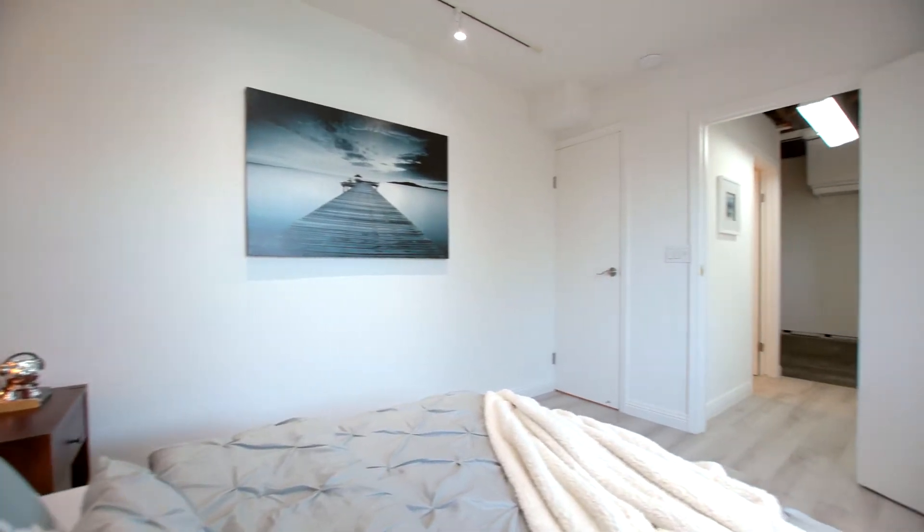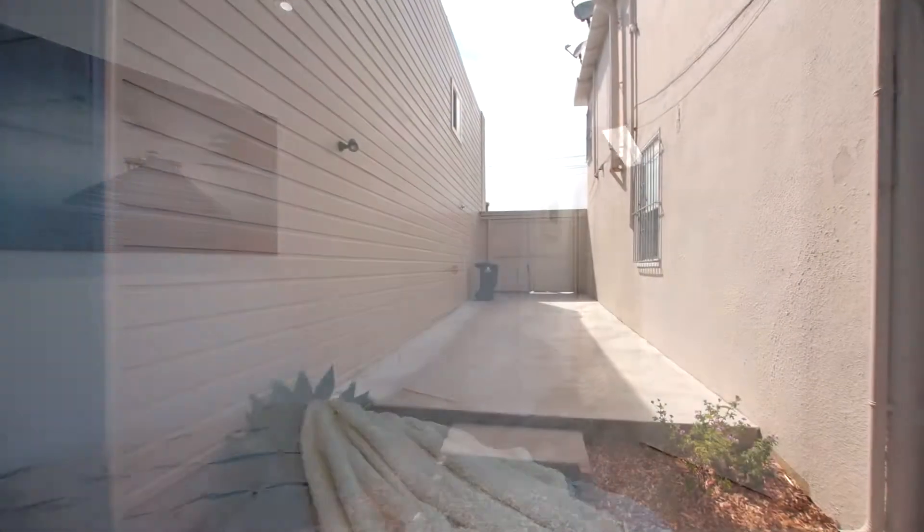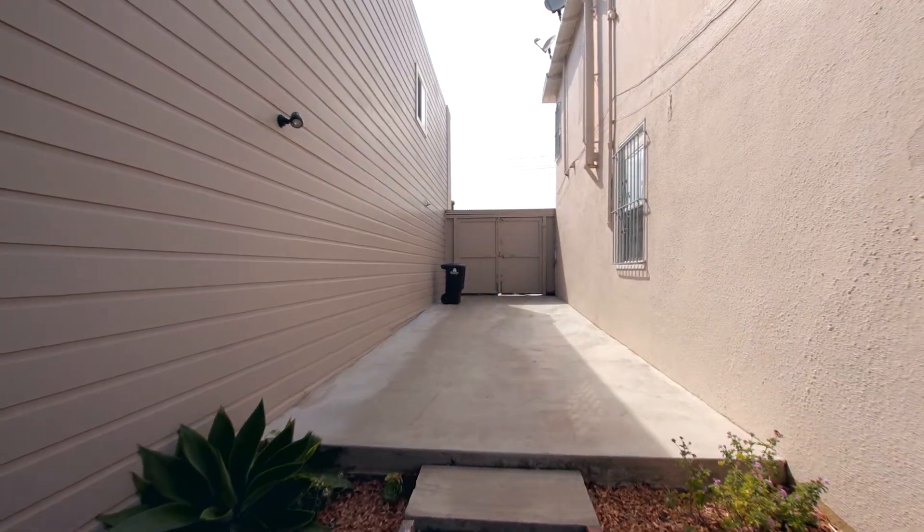There are two paved driveways, including the garage. This home can easily fit five cars.